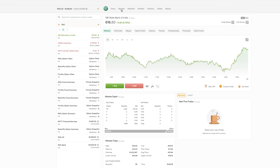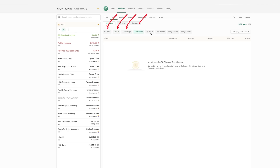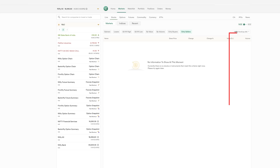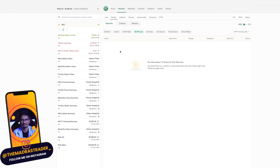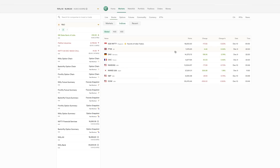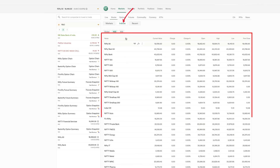They have market scanners — gainers, losers, 52-week high/low, volume, only buyers, only sellers. They also have it for BSE stocks and you can filter by sector like energy, capital goods, FMCG, or choose indices like Nifty Smallcap 250. Screening is very important, and having this built into the brokerage itself is great — normally you'd have to use a different website for this. This is the first time I'm seeing multiple such features inside a single brokerage.